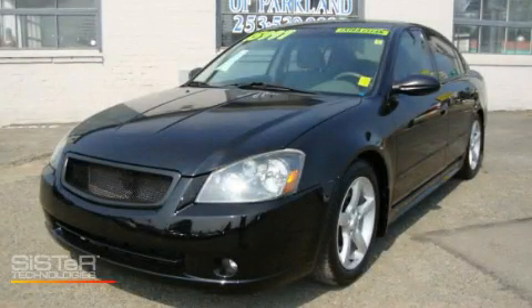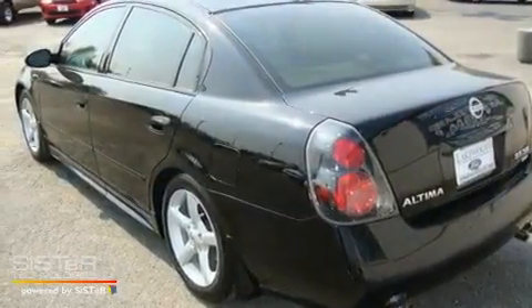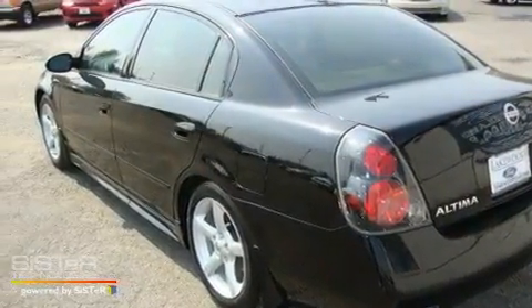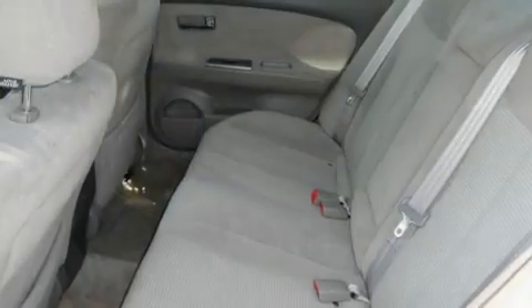This is a 2005 Nissan Altima. It has a 3.5-liter six-cylinder engine and an automatic transmission. Its top features include cruise control, steering wheel mounting controls, and a rear window defroster.